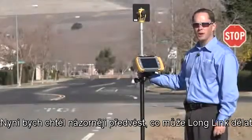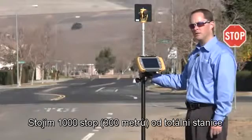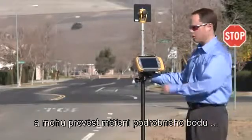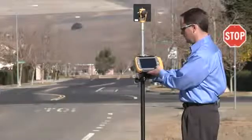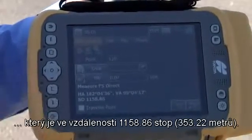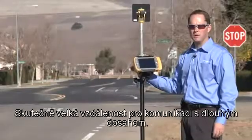Now I'd like to demonstrate further what Long Link can do. I'm standing over 1,000 feet away with the total station down the street on the left. And I can take a topo shot, which is 1,158.86 feet away — a really long distance for long range communication.